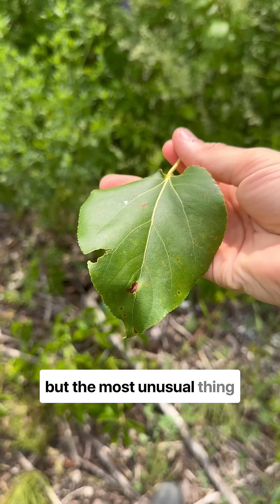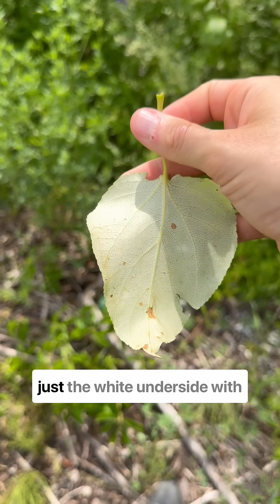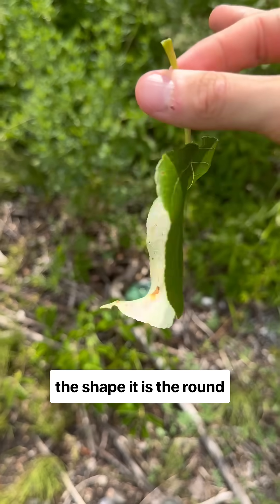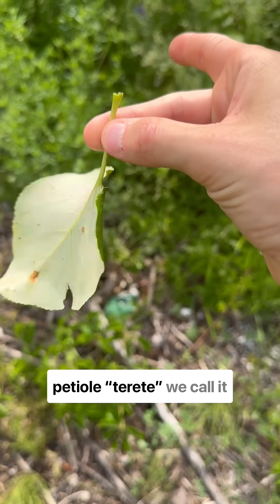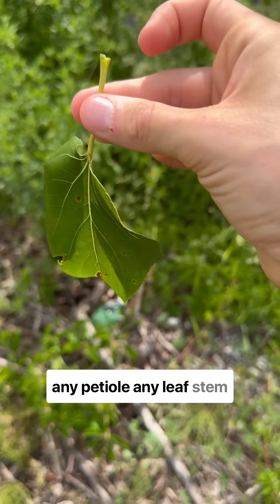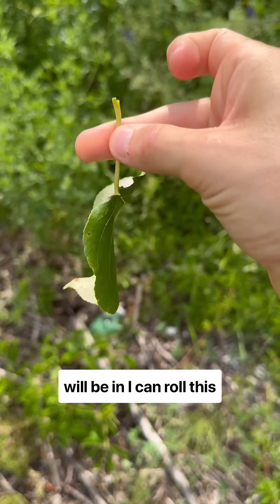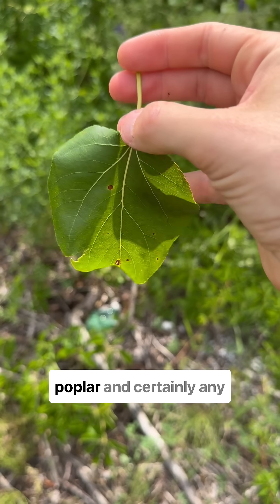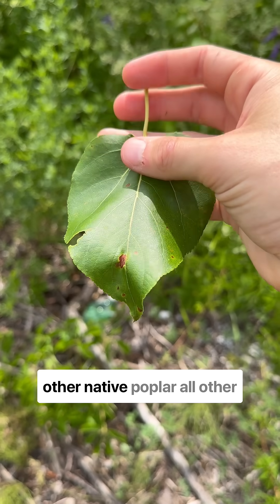But the most unusual thing about balsam poplar is not just the white underside with a lustrous dark upper leaf, or the shape. It is the round petiole — terete, we call it. This is a typical state that any leaf stem will be in. I can roll this leaf stem between my fingers, unlike pretty much any other poplar, and certainly any other native poplar.